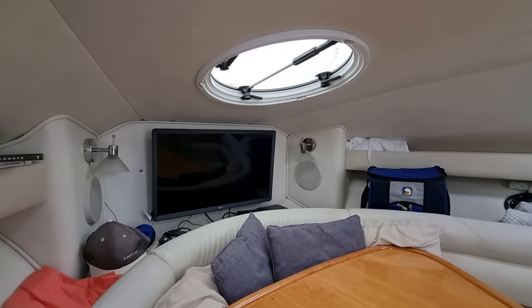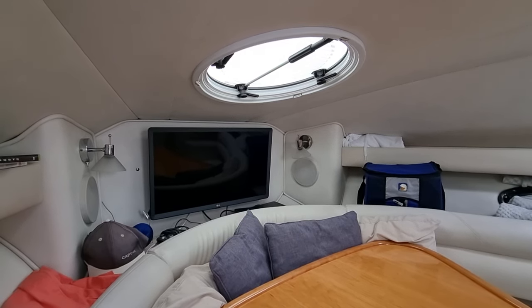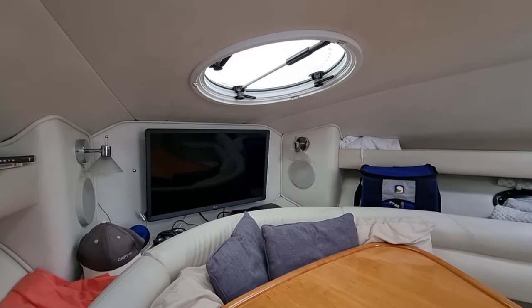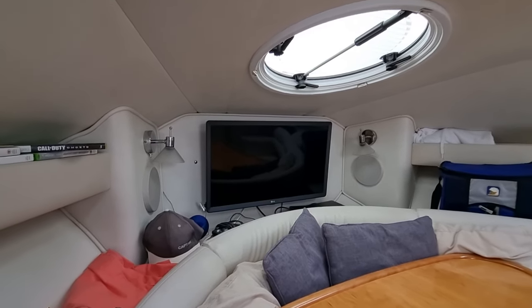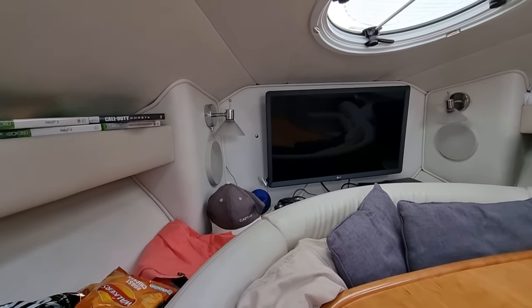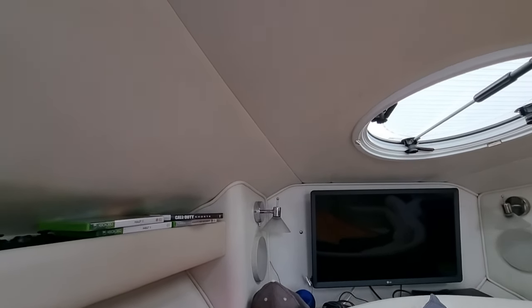Hi everybody, this is Jason from Boatshed Tour Bay. Today I'm on board this rather lovely Dural 250 SE that we have listed here in the Tour Bay area. Just starting off here in the forward cabin, I'm going to do a short internal video so you can see how this vessel's laid out and the sheer quality of her.